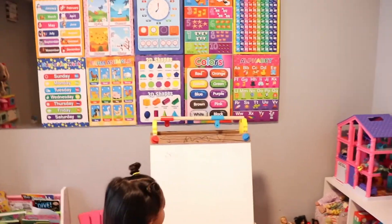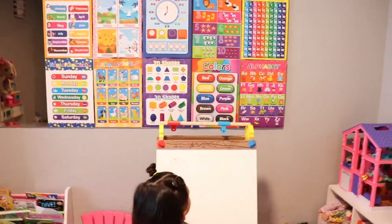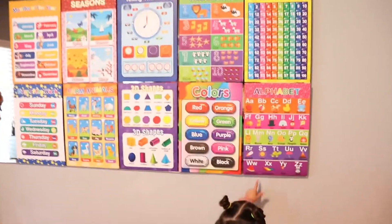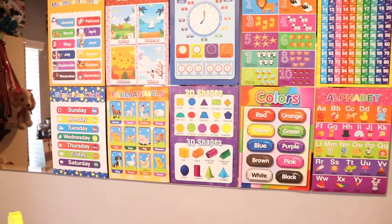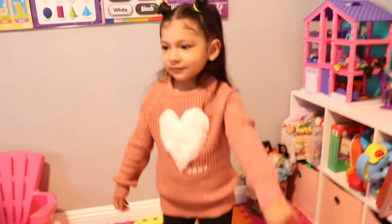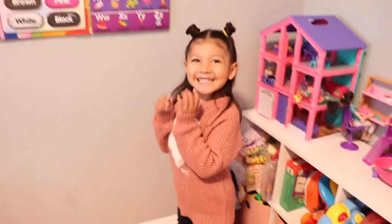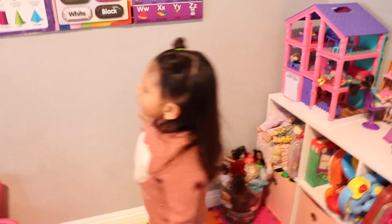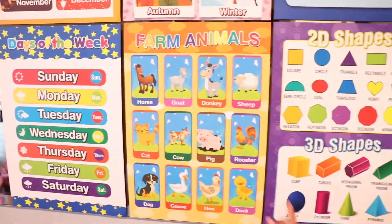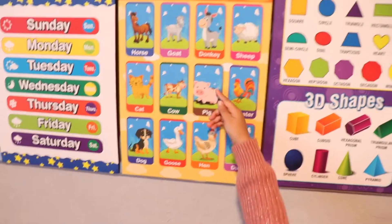This is like the little classroom we have set up — the learning section. We have options, colors, shapes. Do you like to learn? Yes. What do you like to learn the most about? These animals. The animals. What's your favorite animal? I think the pig.